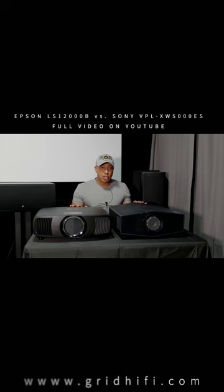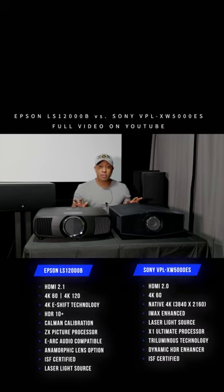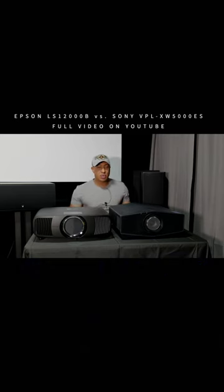Both of these projectors are laser projectors and the lamp life on both are rated up to 20,000 hours. Obviously that's going to depend on what setting you're watching on — if you're watching on the highest setting all the time. But 20,000 hours, you're probably going to keep one of these things for years and years to come. It's not like a bulb where you have to replace it.